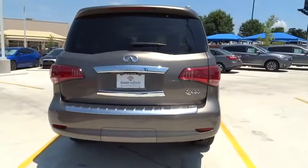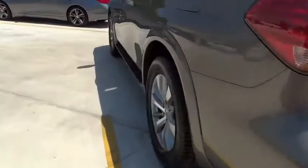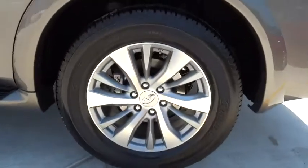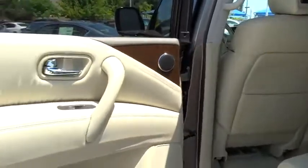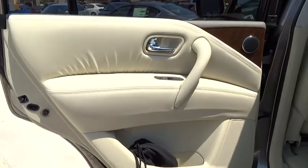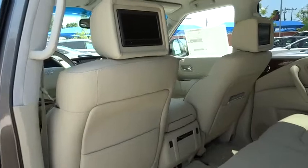Here are some of this vehicle's great options: stability control, anti-lock braking system, traction control, steering wheel audio control, power passenger seat, power lift gate, keyless entry, remote engine start, navigation system, tow hitch, backup camera, and moonroof.